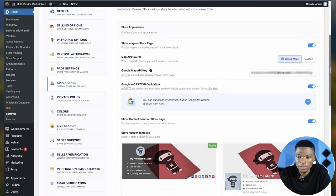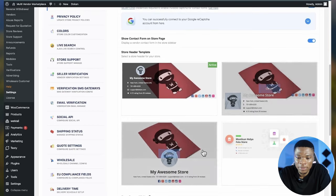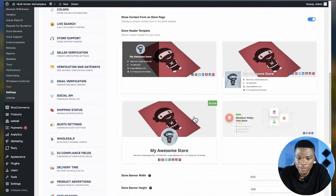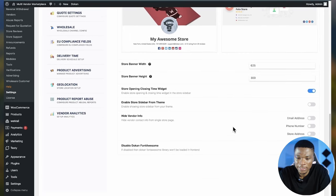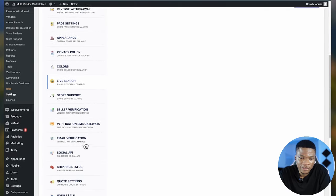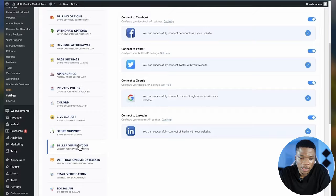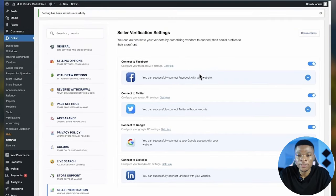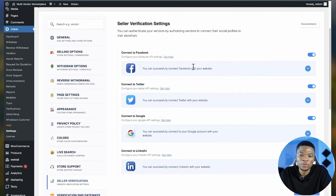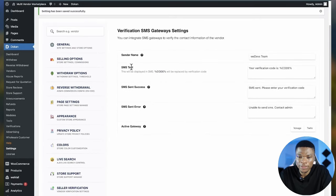Under Appearance settings, you can customize how your store looks — whether to show a map on the store page, enable Google reCAPTCHA, show a contact form, choose the store header template, and customize the store banner height. Under seller verification, you can choose which method to verify sellers — Dokan can prompt them to connect Facebook, Twitter, Google, or LinkedIn accounts. You can enable SMS verification through Vonage or Twilio, or enable email verification, and customize the verification message.